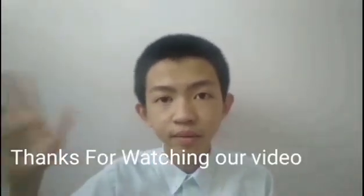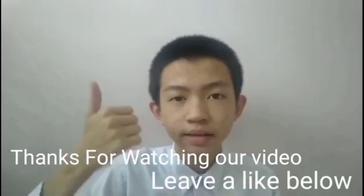Thanks for watching our video. Please leave a like below. Thank you.